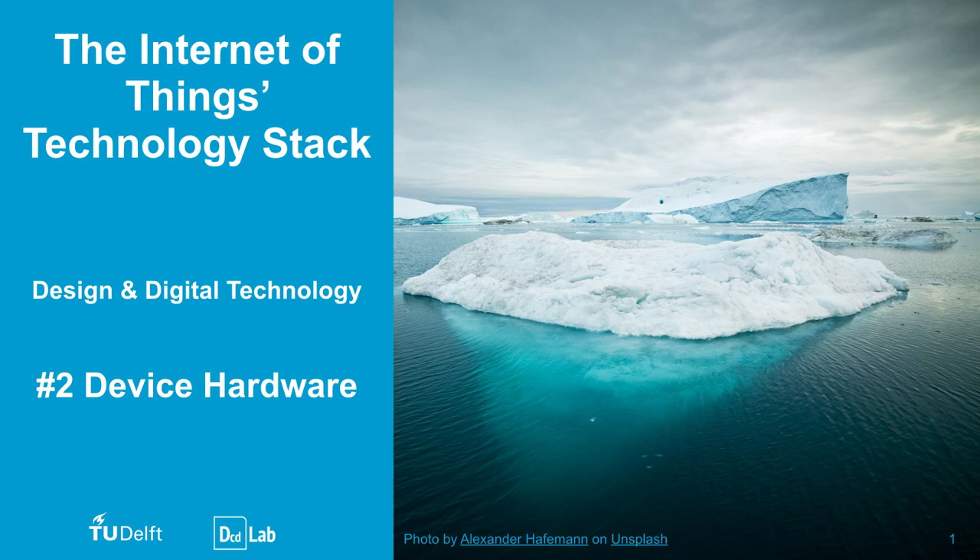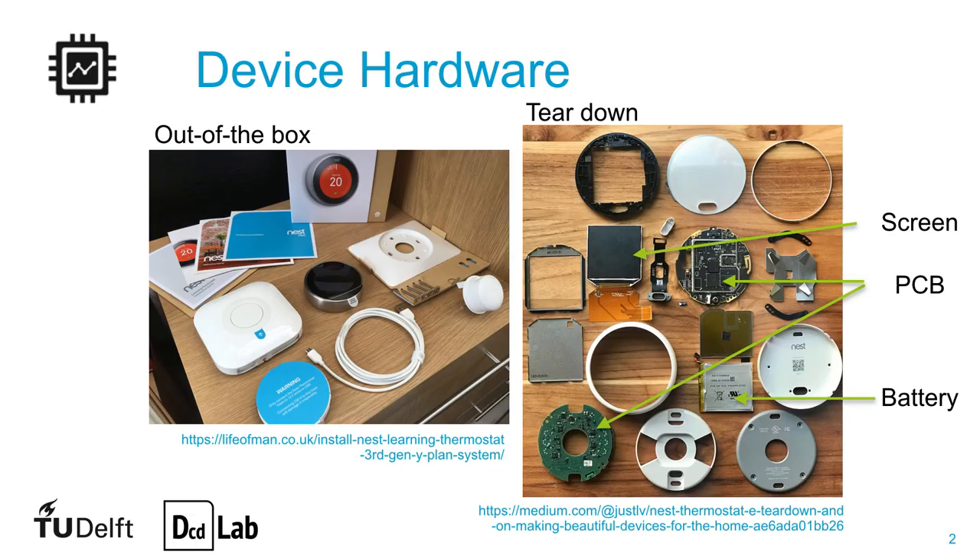The first layer of the IoT technology stack is the device hardware. Let's see how it looks for the Nest Learning thermostat. Out of the box, we note that the product must be versatile, offering compatibility with the many home settings.